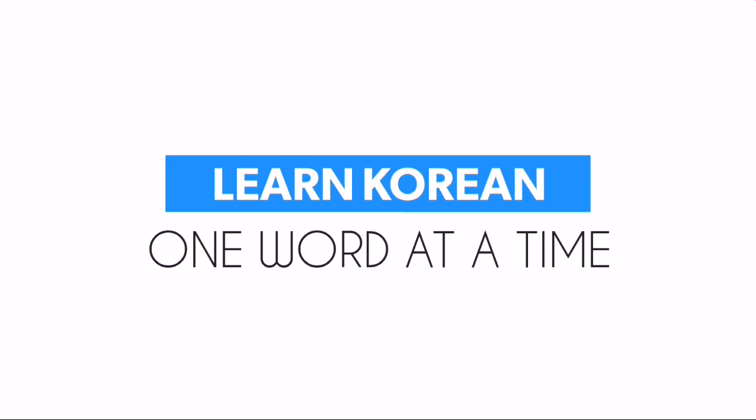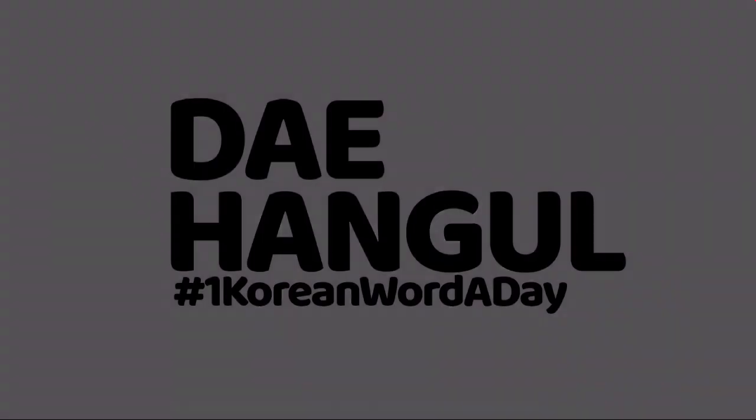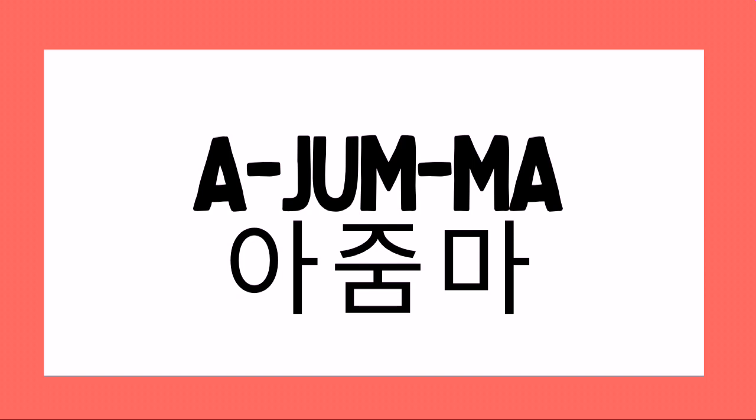Learn Korean one word at a time here at Hangul. Word number 147. This is pronounced as a three-syllable word. The first syllable is A, the second syllable is Jum, the third syllable is Ma. Pronounce it with me.